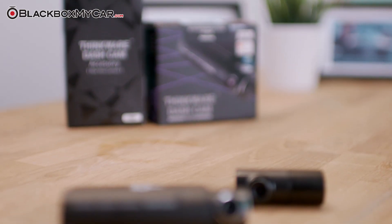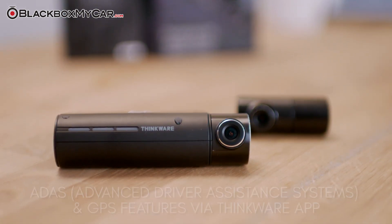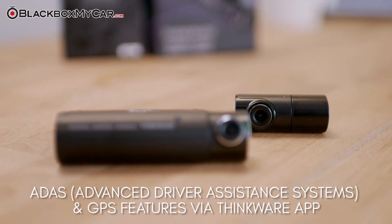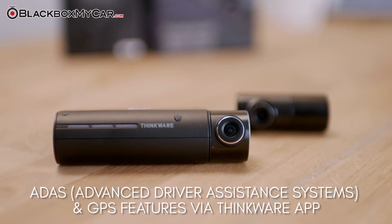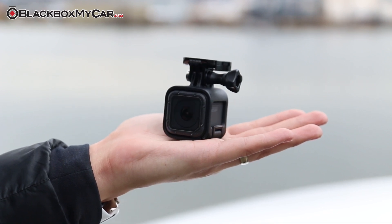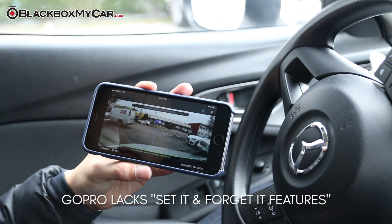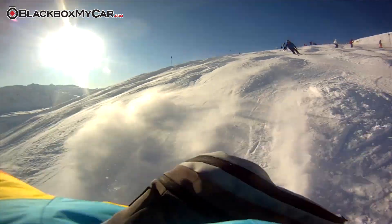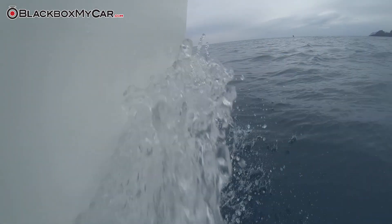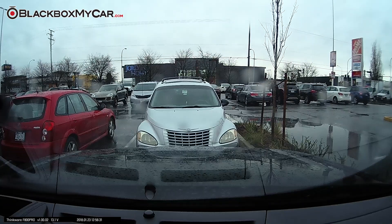The F800 Pro is a perfect example of how dashcams go above and beyond a GoPro's capabilities. These features, and even more, are proof of why it's always better to buy a dedicated dashcam instead of trying to adapt a GoPro into a functional product for your needs. Although the GoPro includes high-quality recording with a wide-angle lens, it lacks the many automated, set-and-forget features that many dashcams have built in. As a recording device made for extreme sports and getting dirty, the GoPro excels. For your vehicle security and peace of mind while driving and parked, we recommend sticking with a dashcam and using parking mode recording.